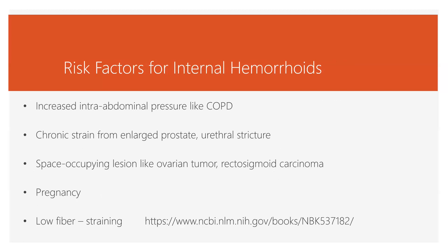Internal hemorrhoids are related to anything that increases intra-abdominal pressure. COPD can make it hard to breathe, leading to more bearing down. Any kind of chronic strain — for instance, an enlarged prostate or narrowing of the urethra requiring you to strain to urinate — can be a risk factor. Any space-occupying lesion, especially in the pelvis or lower abdomen, such as ovarian or rectosigmoid tumors, is a risk factor. Pregnancy is another space-occupying lesion that pushes weight down into the pelvis onto the rectum. Of course, eating fiber is important so we can have big bulky stools that slide out without straining.